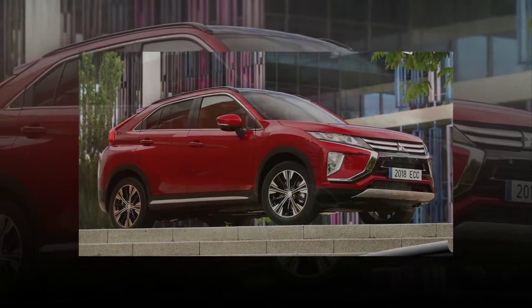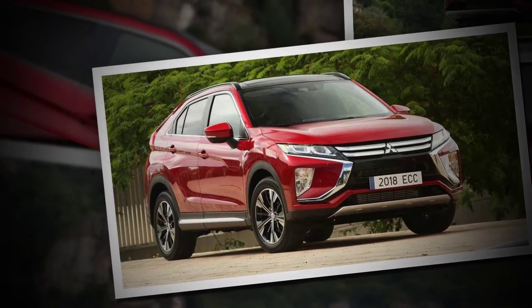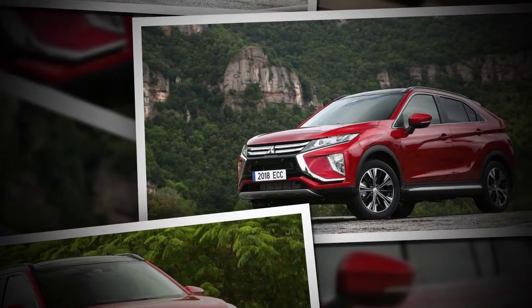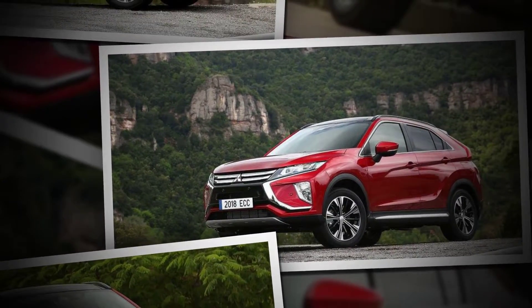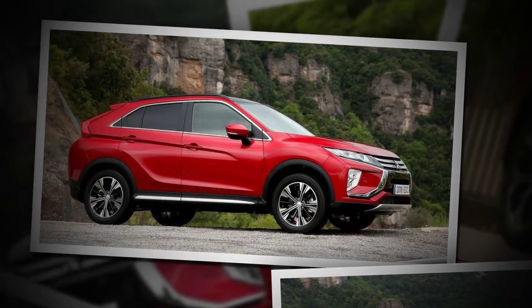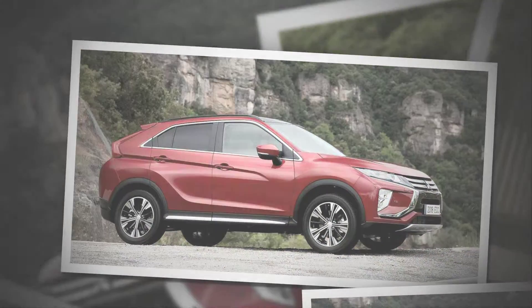The Eclipse Cross really appeals to a much different mindset than the two Outlander models — somebody who wants a vehicle that really looks good before anything else, he explained. The Eclipse Cross is a mash-up of the front-end appearance of the brand's other compact crossovers and an entirely different design at the rear, one that looks more athletic and rakish from some angles yet busier from others.